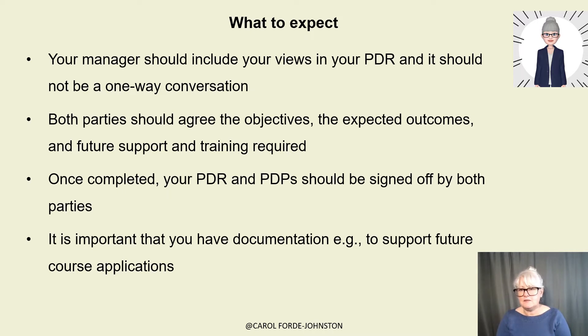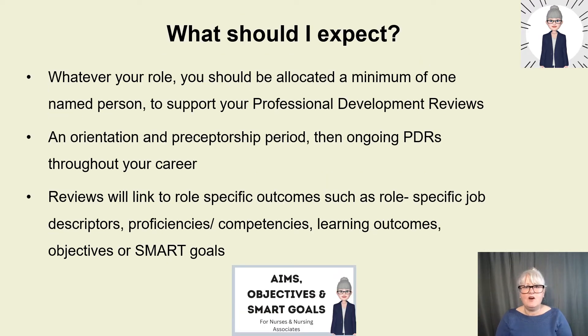Whatever your role, you should be allocated a minimum of one named person to support your professional development reviews. You should have an orientation and a preceptorship period if you're a new starter, registered nurse, or nursing associate, and then ongoing professional development reviews throughout your career. Your reviews will link to role-specific outcomes, job descriptions, proficiencies, competencies, learning outcomes, objectives, or SMART goals. I have a talk on my YouTube channel on writing aims, objectives, and SMART goals if your employer asks you to write your own.